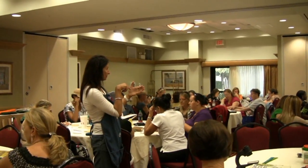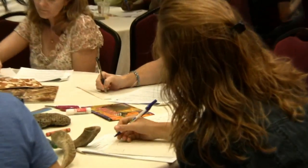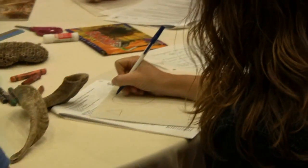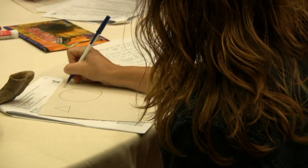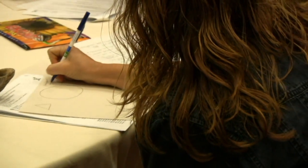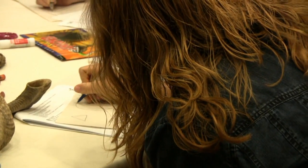Draw a circle on your page, and within that circle I want you to draw — and they have to connect up together. I want you to draw a pentagon. So how many sides must that pentagon have? Five. And then you're going to draw a second shape that's going to hook up, and it's going to be a six-sided shape, which is a hexagon.